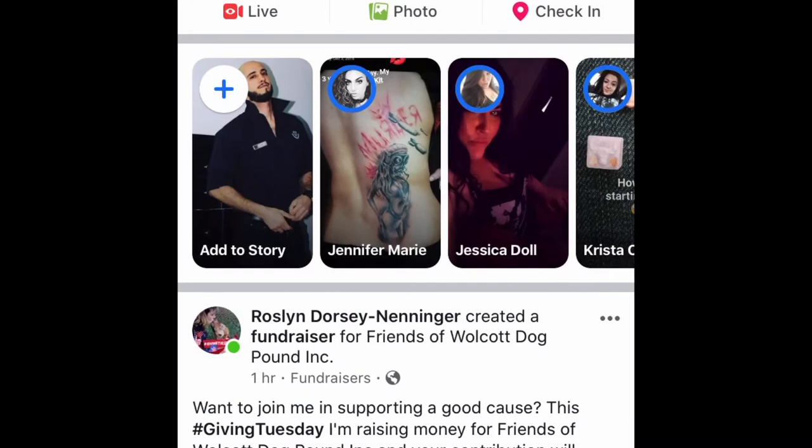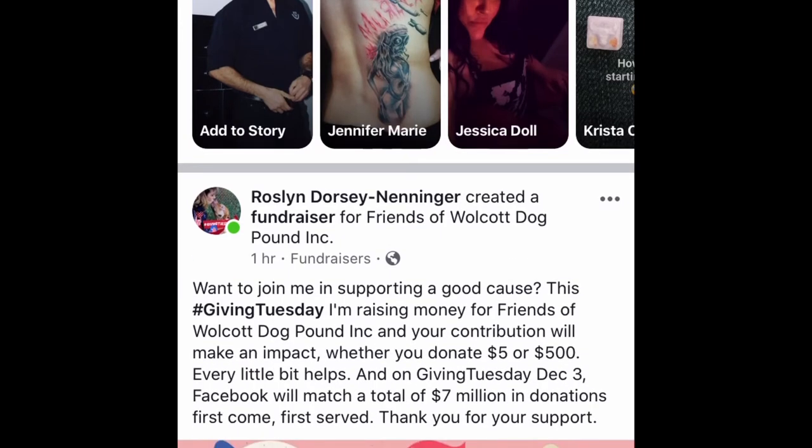Good morning guys, welcome back to Cichlid Nation where we answer questions daily on YouTube from users like you. If you have a question regarding your African cichlids or any type of cichlid, go to the website in the description and submit a question — I will answer it on YouTube.